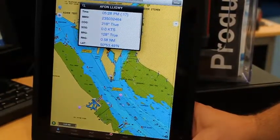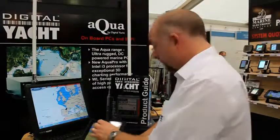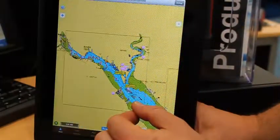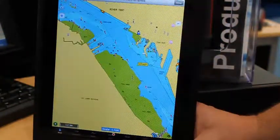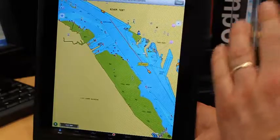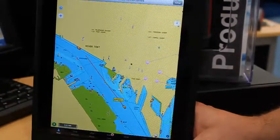It also shows the MMSI number in case you want to give it a DSC call. You can do all the normal things like zoom in and zoom out — just click and drag to pan, squeeze to zoom out, and spread to zoom in. That looks like a Navionics chart. Yes, the iNavX application uses Navionics charts, so you get global coverage, very detailed charts, and a reputable brand.